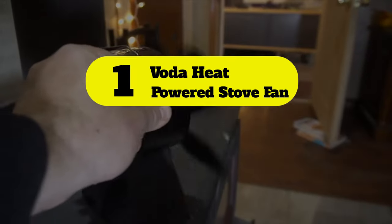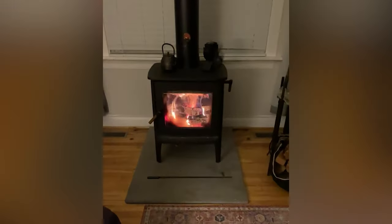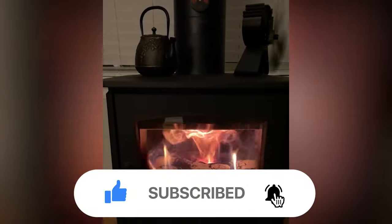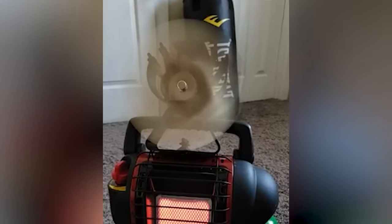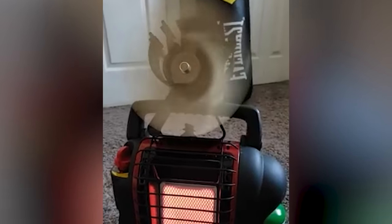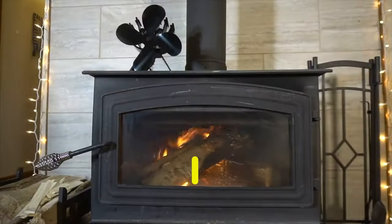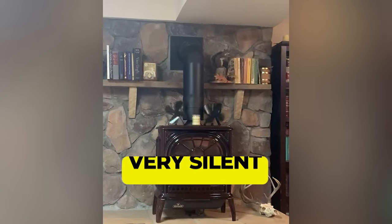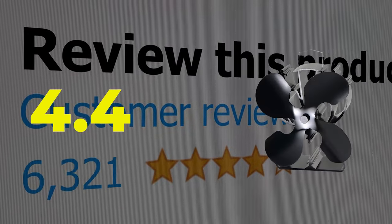Number 1: Vota heat powered stove fan. First on our list is the heat-powered eco-friendly Vota fireplace blower fan. Highly rated and reviewed, this fan is mostly suited for central HVAC-style rooms and buildings, powered through the heat of the fireplace. Features efficient warm air circulation, very low energy consumption, and very silent operation. Customer review is 4.4 out of 5.